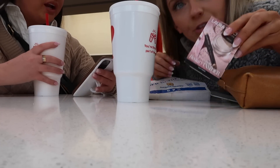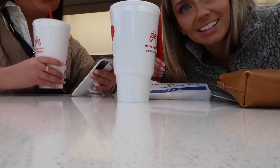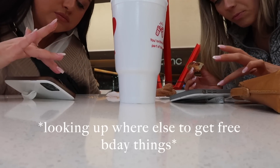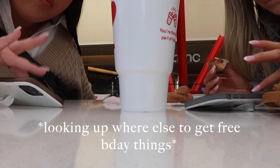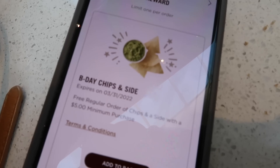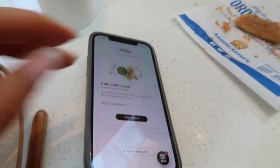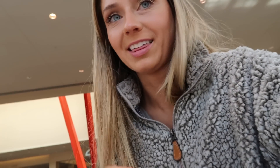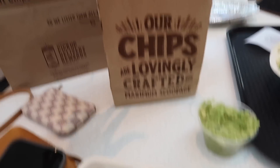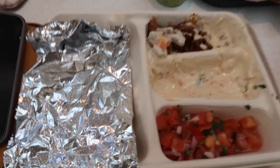We just got a free birthday gift from Sephora. Chick-fil-A didn't have anything for me, but we got a free pretzel at Auntie Anne's. Now we're getting free chips and guac at Chipotle — though I had to spend five dollars on a little kids' meal. It's actually really good though!